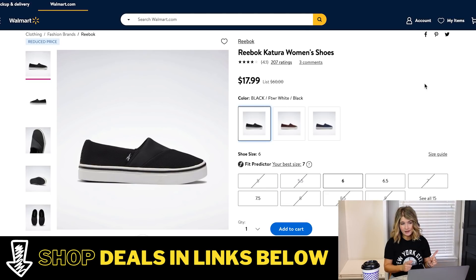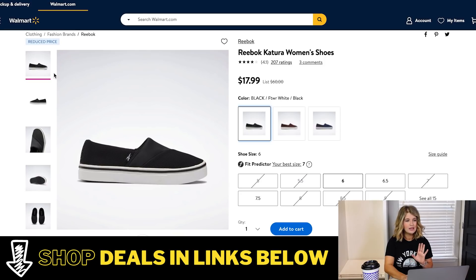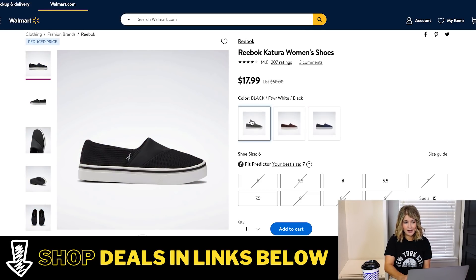Another Reebok one — stock is going quickly on this too. This is the black slip-on sneaker. Very simple slip-on, normally $60 and Walmart has them down to $17.99. The black ones only have sizes 6, 6.5, and 7.5 available. They also have them in a burgundy color with some different sizes, and then kind of a flame or tie-dye look, and a camo in blue as well. A good simple sneaker at a really great price if you happen to wear one of those sizes.